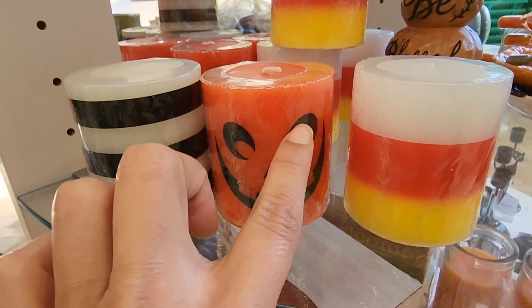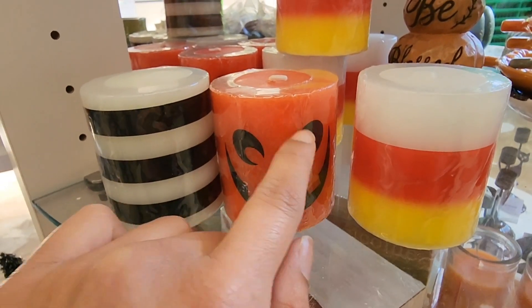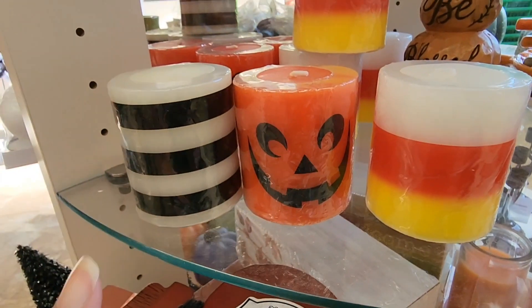I grabbed two of those. I really love the print on these candles — you don't have to do it yourself.